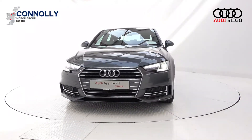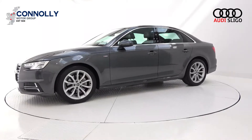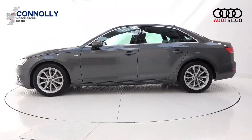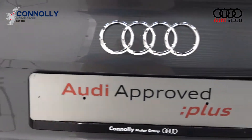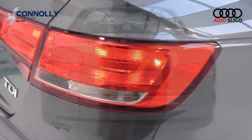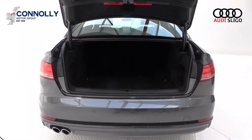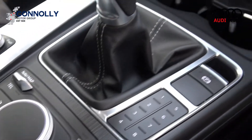Your features include xenon headlamps, LED daytime running lights, your single frame Audi signature grille. The vehicle is complemented with 18-inch multi-spoke alloys, colour-coded electric heated wing mirrors, S-line body styling, chrome trim exterior, LED tailgate lights, rear parking sensors, and remote boot release.